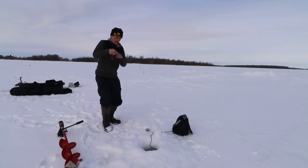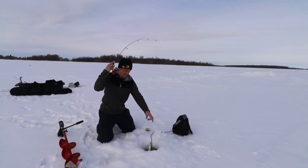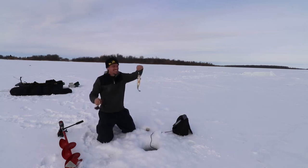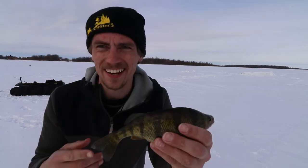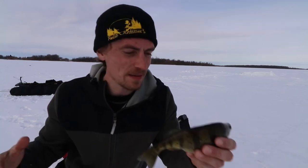Oh yeah, that's a good one, whatever that is. Yes! Another nice perch. Can't find these pike, but if I can find more of these it's still gonna be a good end to the ice fishing season.